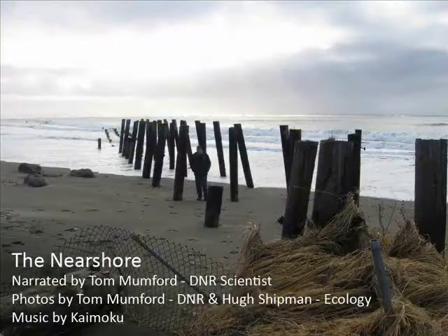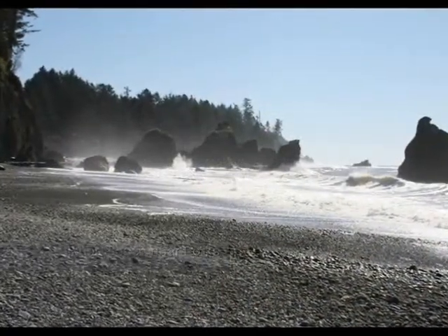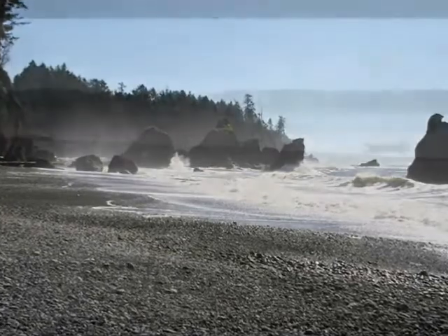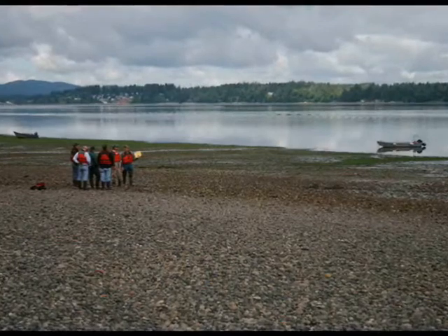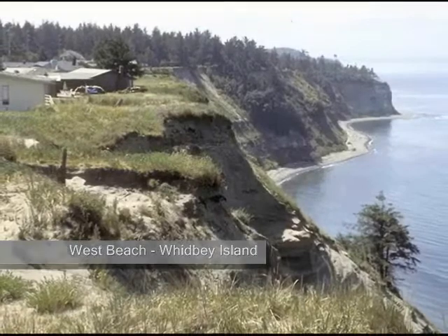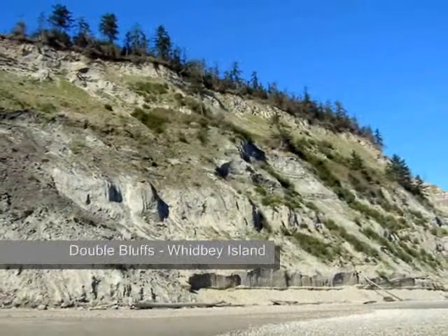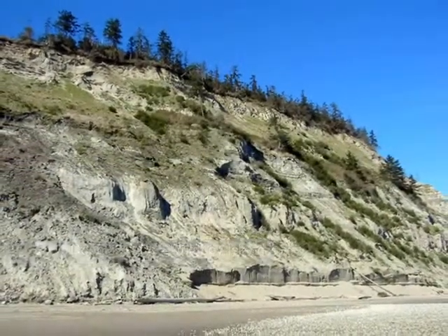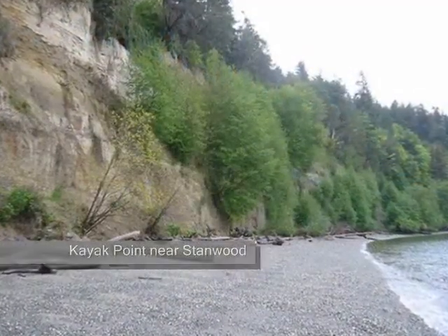First of all, I think it would be useful to define the nearshore. Most people think of the nearshore just as the beach — that part that's exposed and then covered by the tides. But most of us now think a little more broadly from an ecological standpoint. We're thinking about the upper limits being the top of the bluff. If you've got a beach and a back shore and then a bluff, those things growing on the bluff that fall down onto the beach — trees, mudslides, sediment and so forth — it's part of that system.